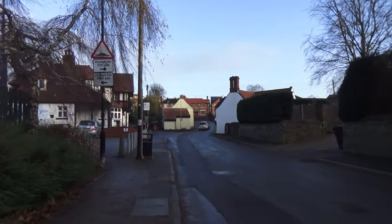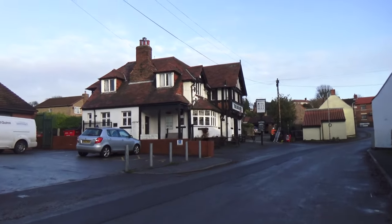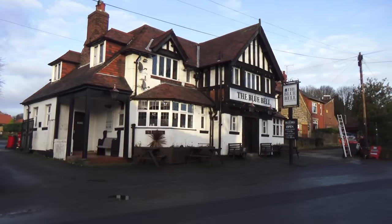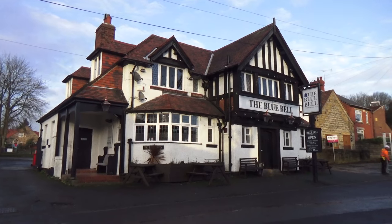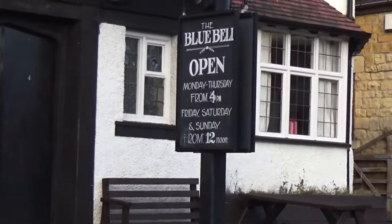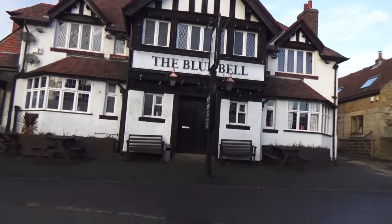I'll just pop up here and have a quick look at the heart of the village. I really wanted to get the Bluebell in. It's really nice in the Bluebell — they have a proper roaring fire in there, and I think that's even on in summer. They have a games night and all sorts in there. It is a nice pub inside, a proper British pub.